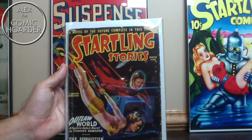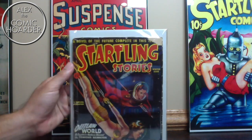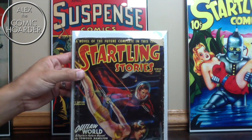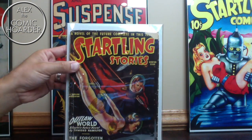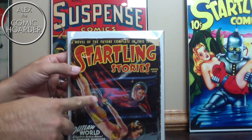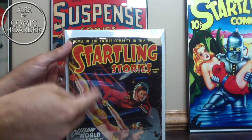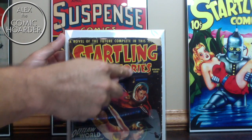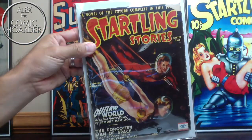Got Startling Stories winter issue from January 1946. You've got 'Outlaw World' — a really cool guy and girl flying through space, and it looks like they're propelling themselves using these propeller wands. Then you've got a cool spacecraft in the background. Pretty cool book there.